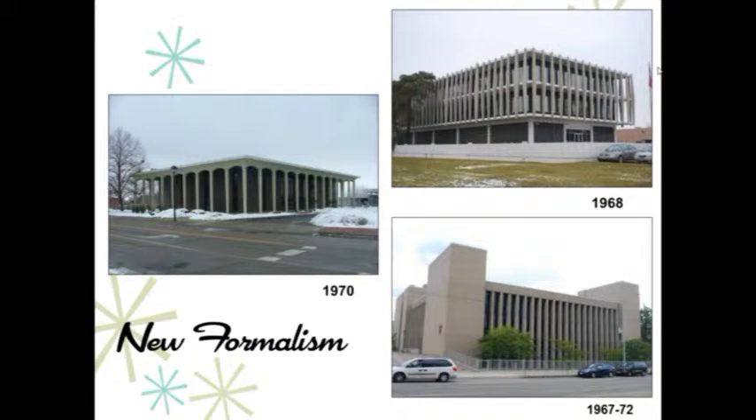New Formalism, characterized by symmetry and allusions to classicism with arches and columns, was popular in the 60s and into 1970. We saw several good examples of this in the survey. These types of buildings were banks, offices, and educational facilities.